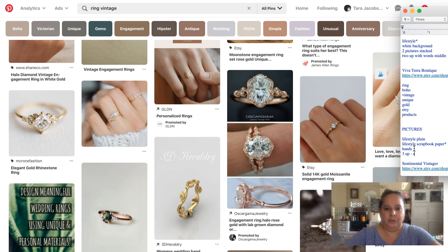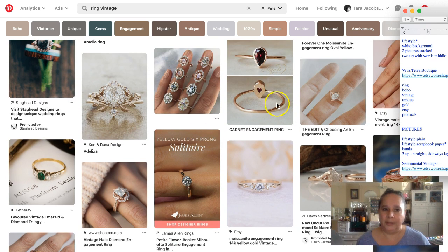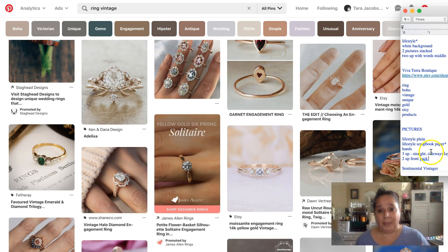For picture formats we're seeing: three up stacked, straight, laying flat. We want to note all of these when taking pictures. We also have two up — front and back — which is really nice for showing both sides of a ring.